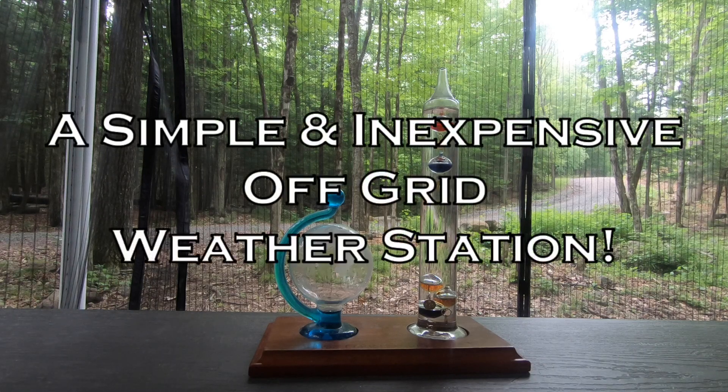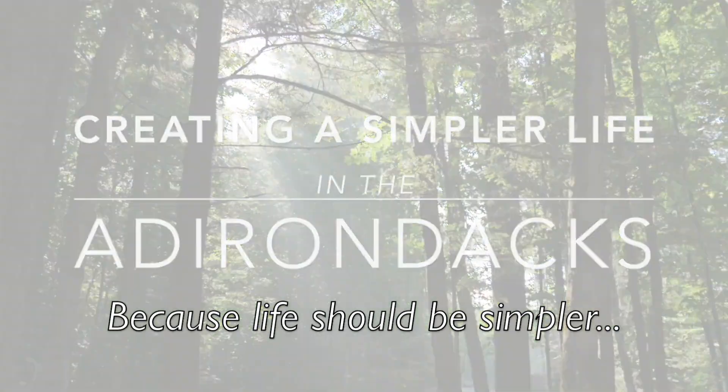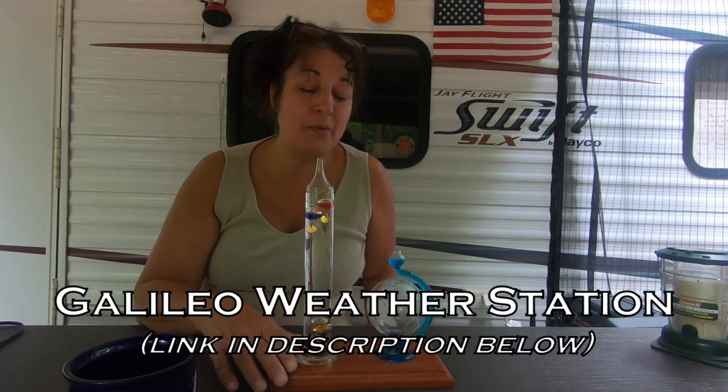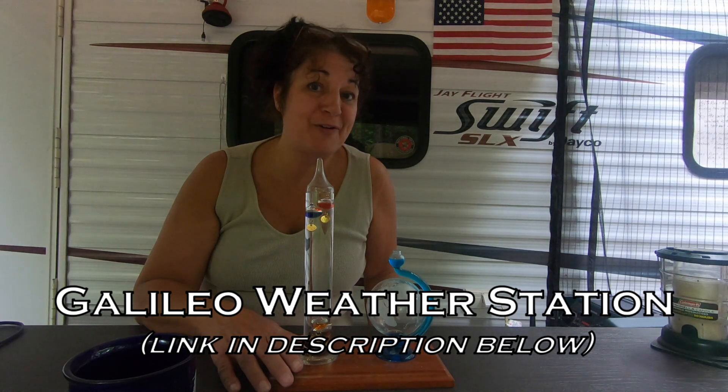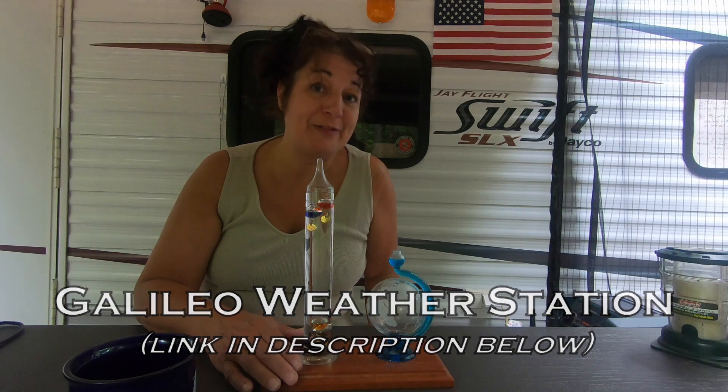Super simple way to know that the pressure is dropping and that there's a very high chance of rain. Hi, Kathy here. Today I want to talk about this Galileo weather station. It's what we use off-grid up here in the Adirondacks to be able to predict the weather with a pretty high rate of accuracy.